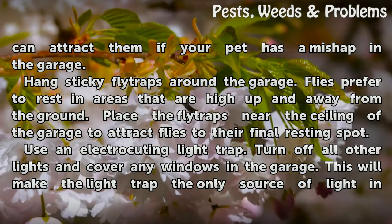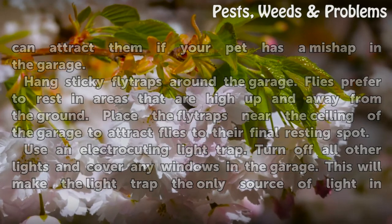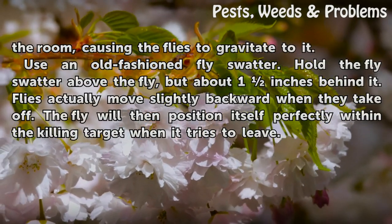Use an electrocuting light trap. Turn off all other lights and cover any windows in the garage. This will make the light trap the only source of light in the room, causing the flies to gravitate to it.